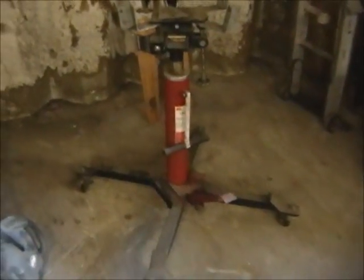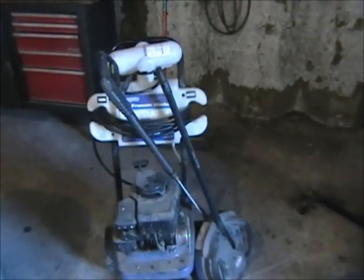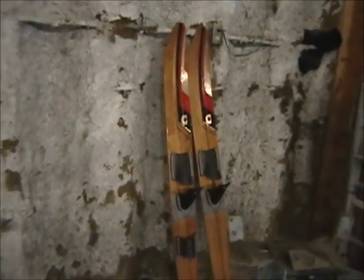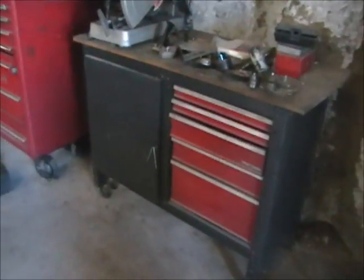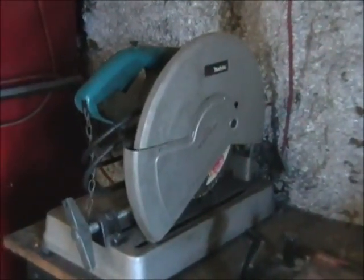This is a MAC transmission jack — two-stage. We have a Campbell-Hossfield pressure washer, a set of two skis, a small Craftsman toolbox, a Makita metal cutoff saw, and an assortment of MAC tools including drill bits and similar items.